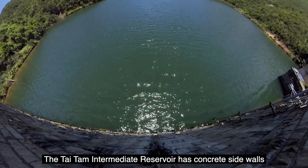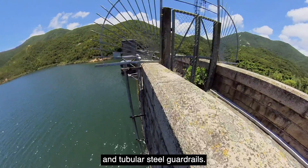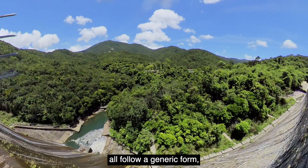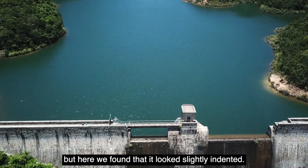The Taitan Intermediate Reservoir has concrete side walls and tubular steel guard rails. It is said that the dams along the Taitan system all follow a generic form, but here we found that it looked slightly indented.